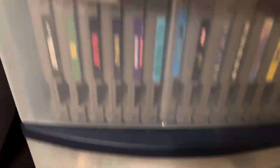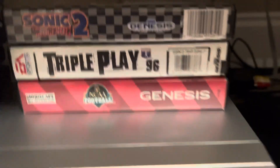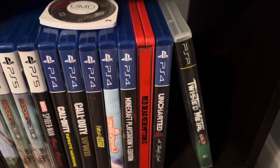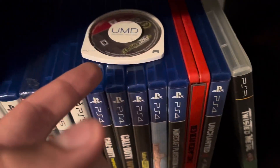Everything is clean. Rescue Rangers is right there, Ford Truck Mania is right there, and Sonic 2 is right there. I'm going to keep the PSP games in my room — here's Twisted Metal and here's Need for Speed. That's pretty much it for this video. Hope y'all enjoyed — please smash that like button, and if you're new, subscribe. See you next time, bye!